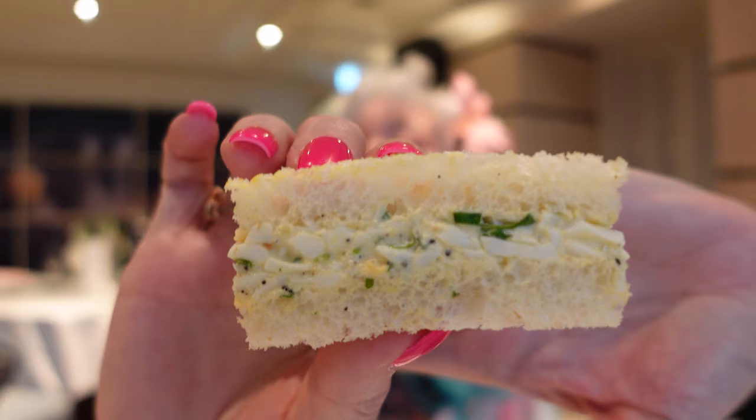I saved what I thought would be the best for last: my truffled egg mayonnaise on white bread with watercress. It's still so pillowy and you can really smell the truffle. A very generous portion of egg mayonnaise — a lovely way to end the savories. Just enough truffle to make you go 'truffle.' I'm very happy with that.